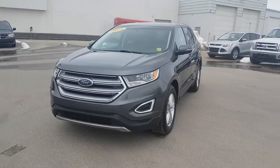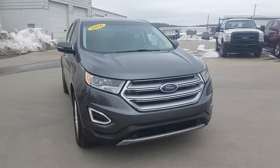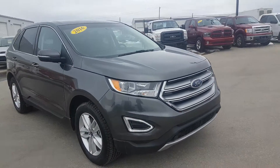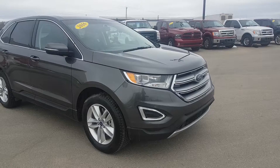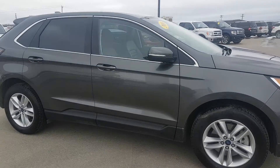We have a 2016 Ford Edge SCL. It is pre-owned, with just over 41,000 kilometers. It's got the nice headlamps on the front, all-season tires, and signals on the side view mirrors.